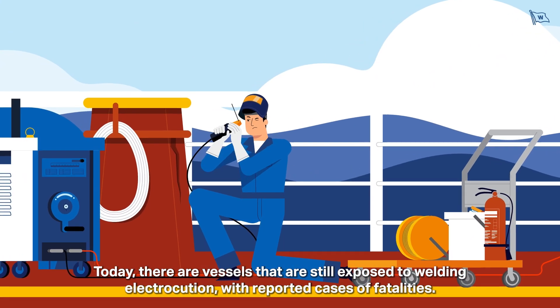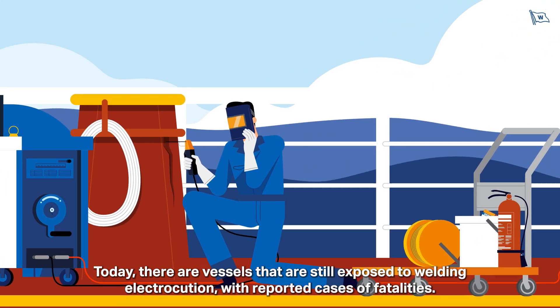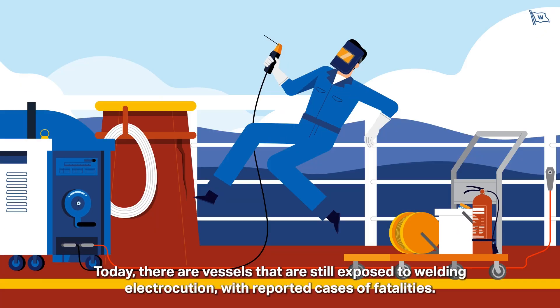Today, there are vessels that are still exposed to welding electrocution, with reported cases of fatalities.